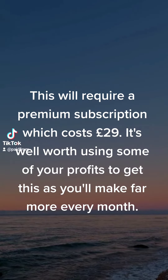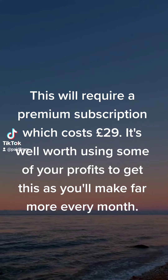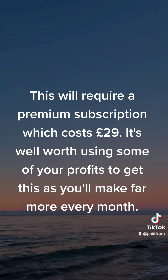This will require a premium subscription which costs £29. It's well worth using some of your profits to get this, as you'll make far more every month.